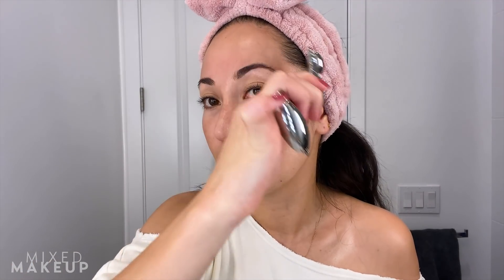Once I'm done with my jawline and cheeks, I turn it over to the small end, and then I really focus on my eyes. I go up and out — for the eye area especially, I like to think about the direction I want my eyes to go, which is up and out, so that's how I roll it.